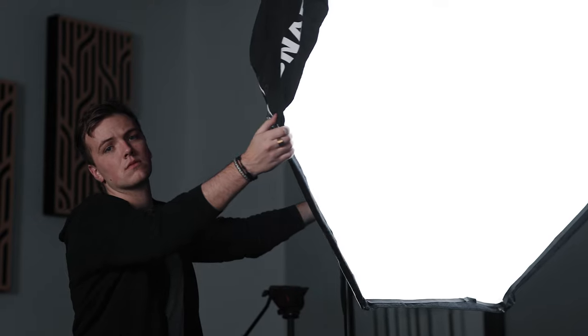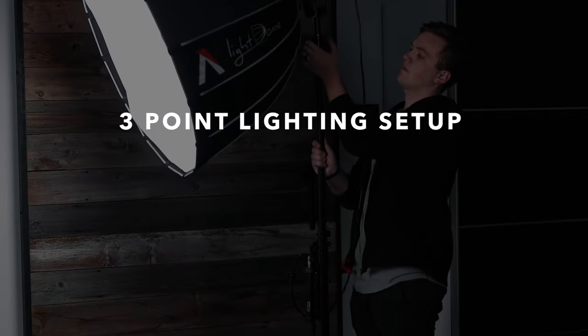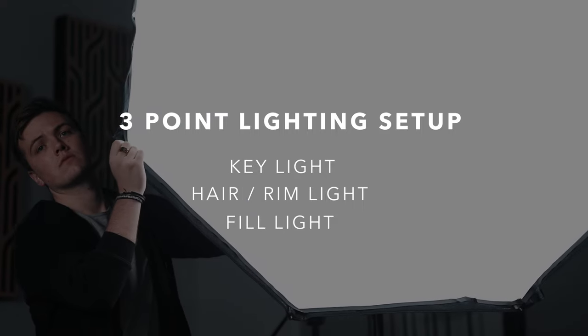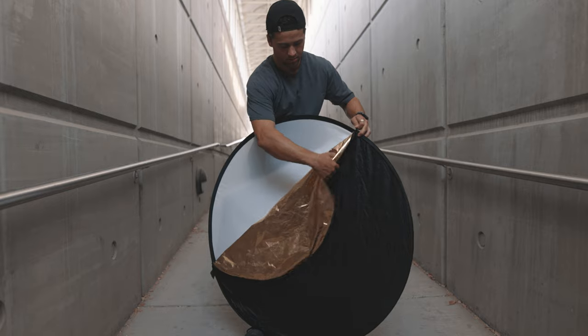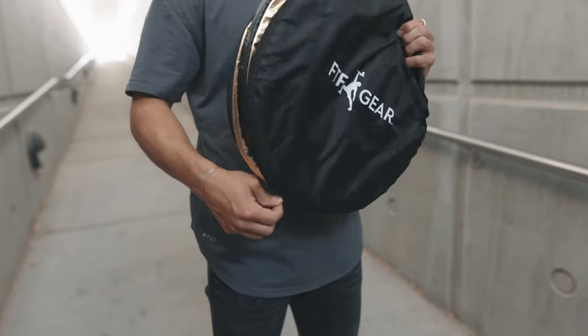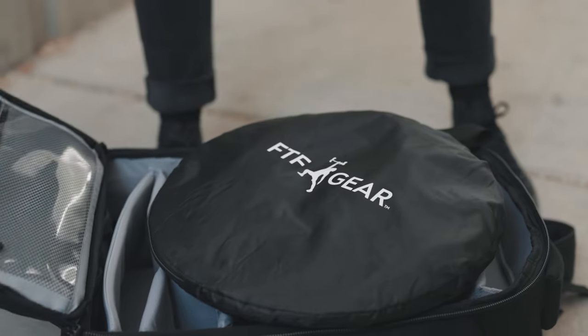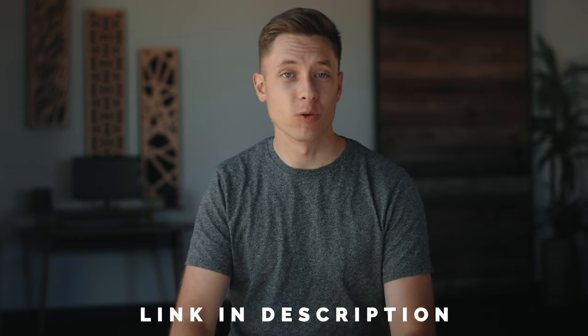As we teach in our Full-Time Filmmaker course, when lighting a human subject you want a three-point lighting setup: a key light, a hair or rim light, and a fill light. That's exactly what I accomplished with this reflector setup. Three reflectors cost less than a hundred dollars, so as you can see these can be a powerful and affordable tool to have in your kit. That's it for this video — link in the description to pick up a 5-in-1 reflector.